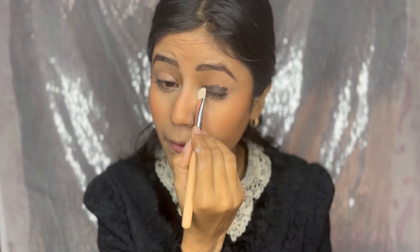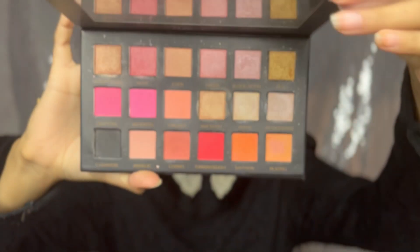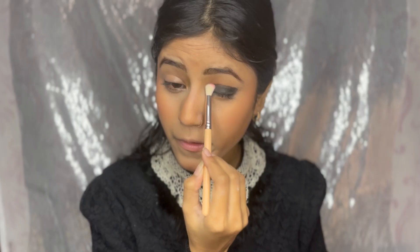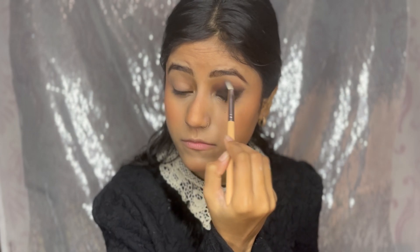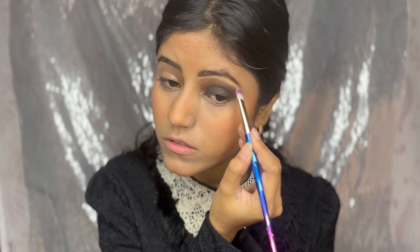I've used Swiss Beauty as a base for my eye makeup and blend it quickly so it dries. Then I take the black shade, pat it on, and then take a pink shade — blending and cleaning it up. I blend and smudge so there are no harsh lines.